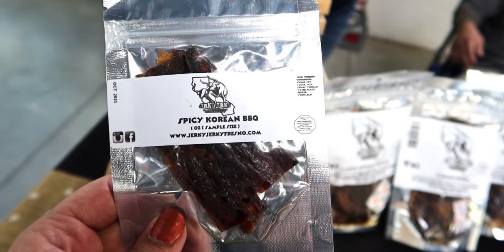The spicy Korean barbecue is so good. It's spicy and sweet at the same time, but with the aftertaste of spice. They make the spicy Korean barbecue with brisket. So if you like spicy Korean barbecue, definitely check out their spicy Korean barbecue.